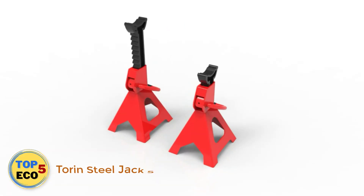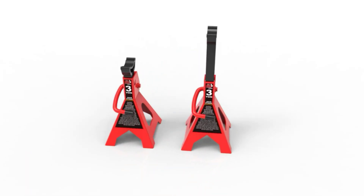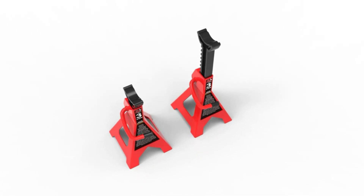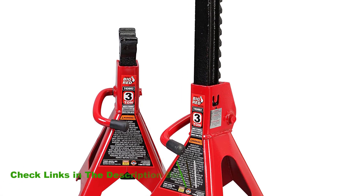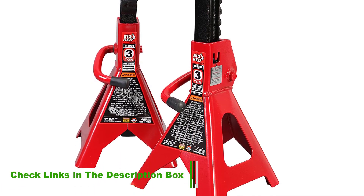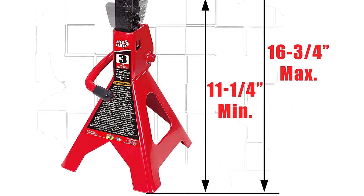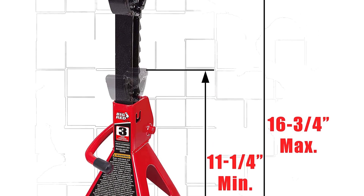Number 1: Torn Steel Jack Stands. These lightweight models will work well to support your vehicle after it's lifted. The generous saddle surface allows for optimal contact with the body it is supporting. These jack stands are suitable for a wide range of vehicles, including cars and some types of smaller trucks. This model from Torn is offered in a number of different sizes, all of which offer strong support.